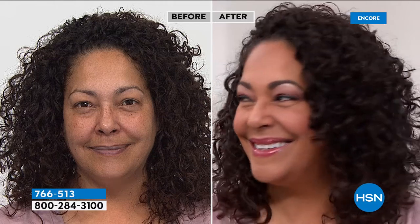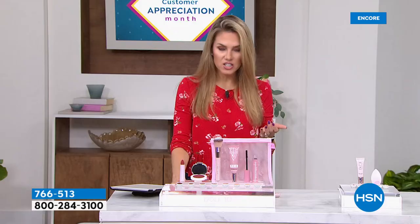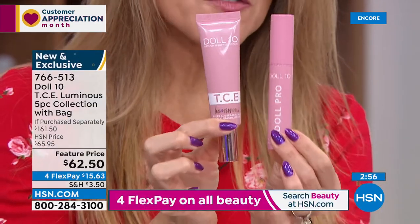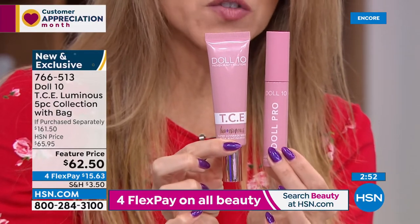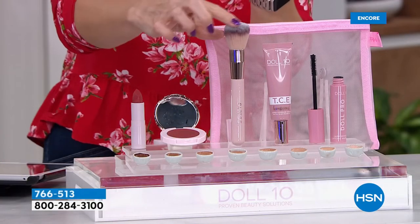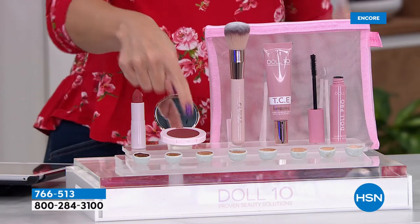She's wearing the mascara which plumps and conditions your lashes, the lip cream, and the cheek flush — you're getting it all included today. The TCE Luminous foundation is $38.50. If you'd also want a mascara, that's $24, totaling $62.50. Then we throw in your beautiful buffing applicator brush, a brand new creamy blendable cheek flush, plus the lip cream.